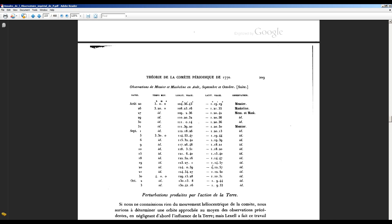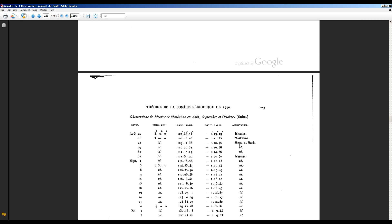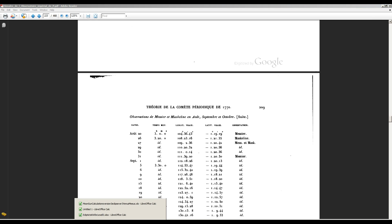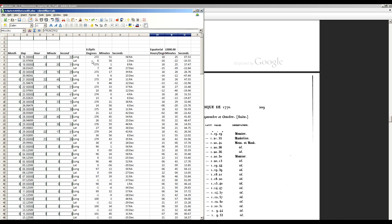So what I've done is digitized all of the astrometric data listed there for Charles Messier, focusing on his observations since he was the discoverer. His observations span from the day of discovery until October 3rd, which is the last date listed on the JPL website. I've got a spreadsheet which allows me to put in the ecliptic coordinates for the comet and it spits out equatorial coordinates in J2000 — which is what you want when computing the orbit. Programs today are based in J2000 format, but they weren't using that in 1770.